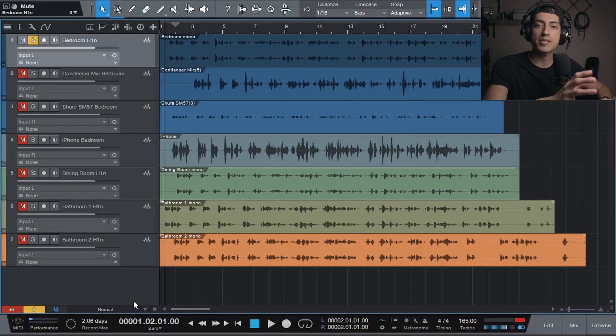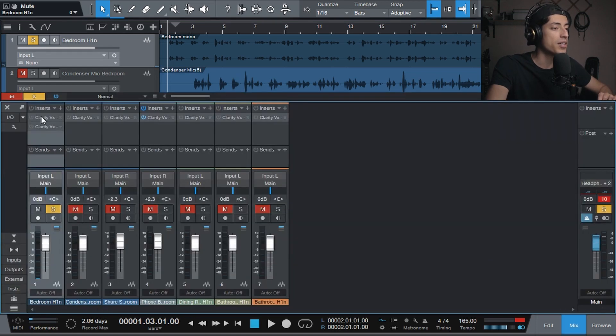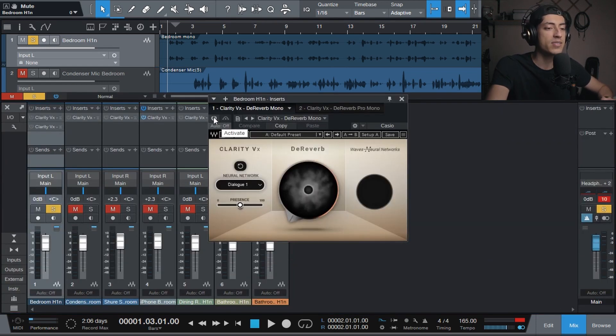Pretty cool, right? So let me show you how it works. Here I have a few different examples I recorded around the house. The first one is recorded with the Zoom H1N in this very bedroom. Here is the plugin — Clarity VXD Reverb. I'm going to crank it all the way up, and now let's listen to the difference.